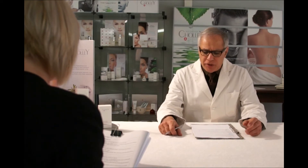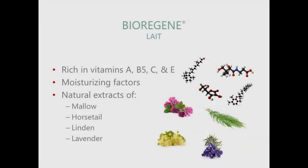What does it contain? Biorigin Lê is rich in skin conditioning vitamins, natural extracts and natural moisturiser. It contains vitamins A, B5, C and E. It also contains extracts of mallow, horse tail, linden and lavender, which helps soothe and firm out the skin.